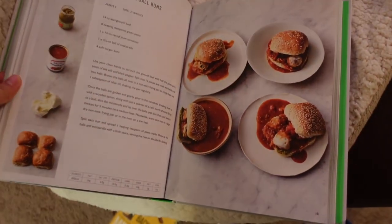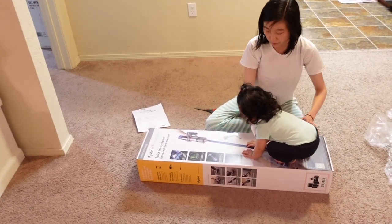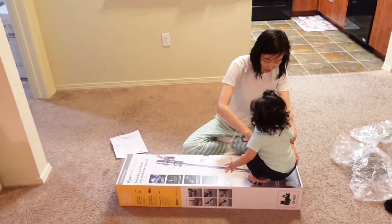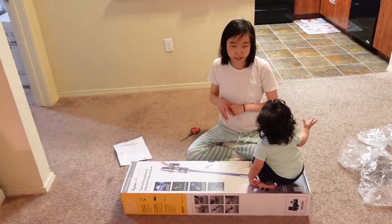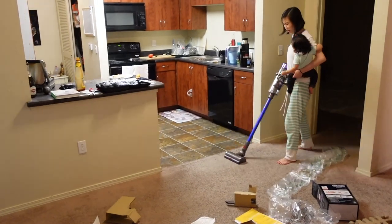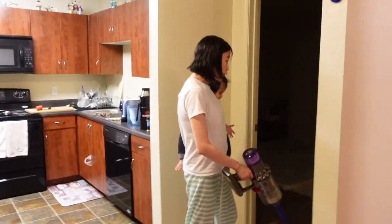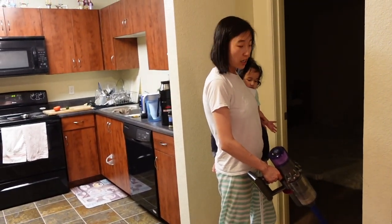We're opening up the Dyson V11. We used to use a Roomba, but the Roomba couldn't target one area, and with baby Gio you really have to target specific spots. It looks like a machine gun! It feels weird — I like it a lot. I thought it was kind of heavy at first, but after I used it a little bit longer and put it on the floor it's very good.